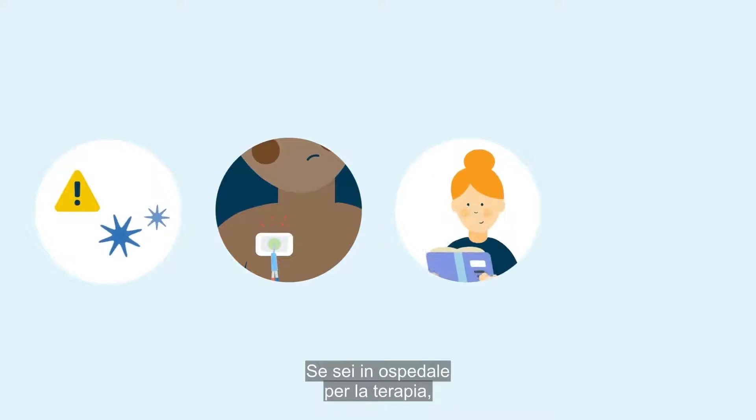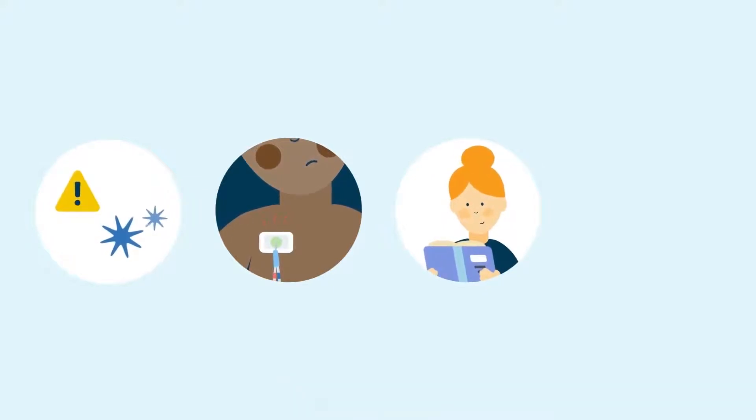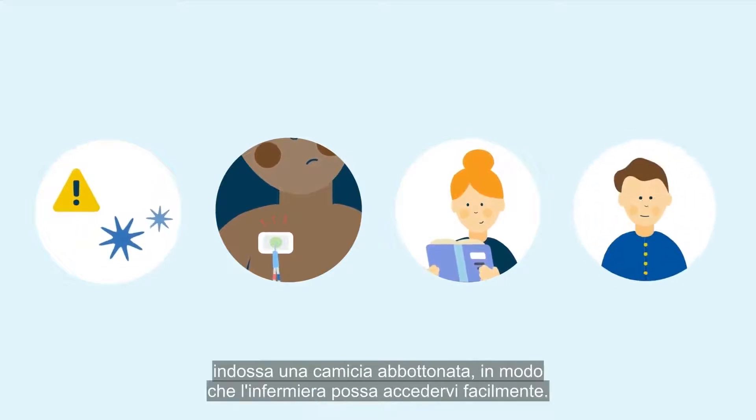If you're attending hospital for treatment, bring a book or something to keep you entertained. If you have a central line, wear a button-up shirt so the nurse can access it easily.